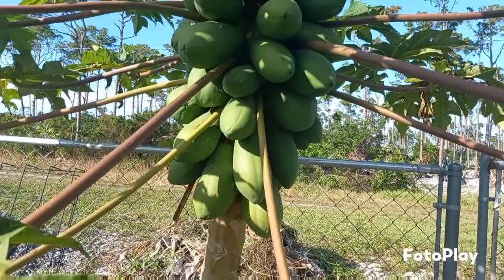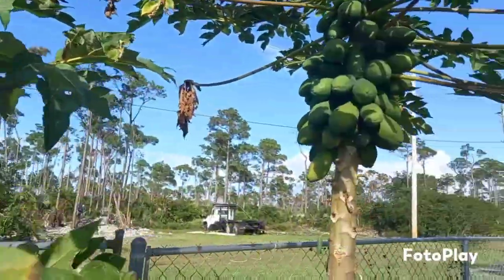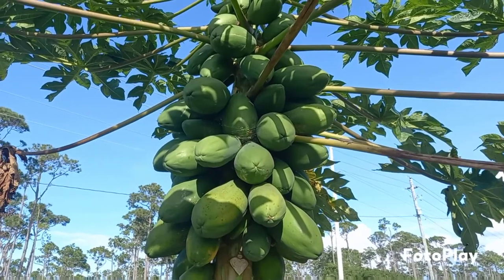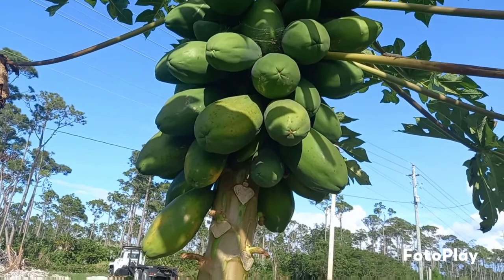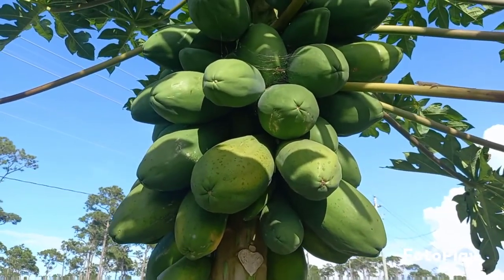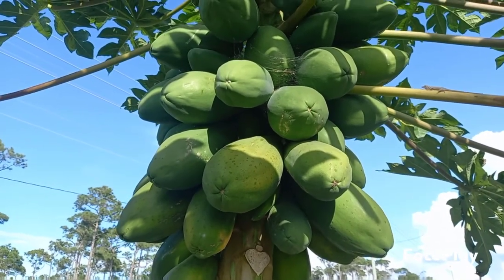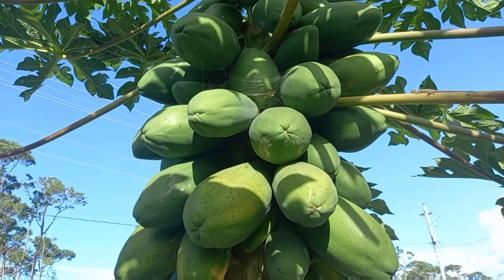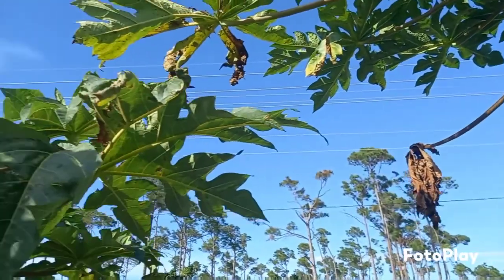I forgot to show you these — these are my papayas. And they are just producing and producing and producing. I've been looking for so many papaya recipes so that they don't go to waste. I've been juicing, making ice cream, making papaya smoothies, and the list just goes on. If you have any more papaya recipes I should try, let me know. I've even done the Thai green papaya salad — it was delicious!